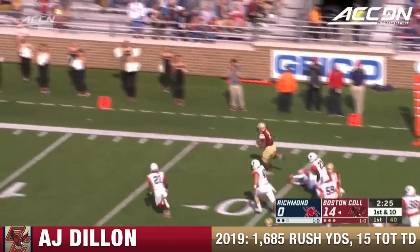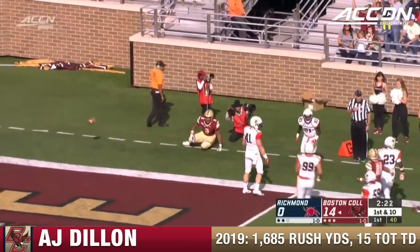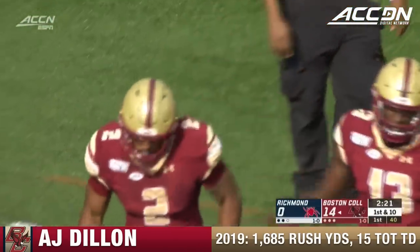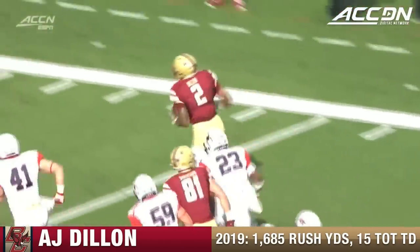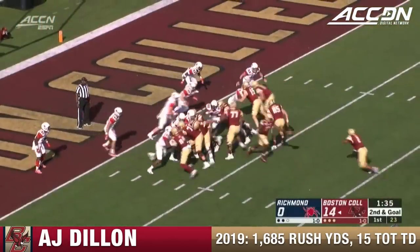Dillon busts it outside and he is going to get knocked out of bounds just shy of another touchdown. They mark him at the three-yard line. You can't find other people in college football that weigh 240 or 250 pounds that are this explosive out of the backfield. That was designed frontside.